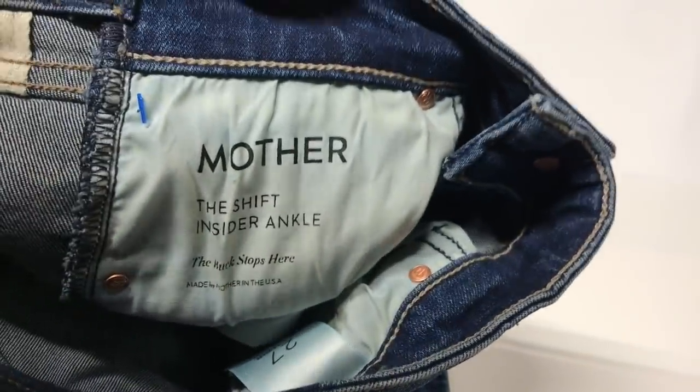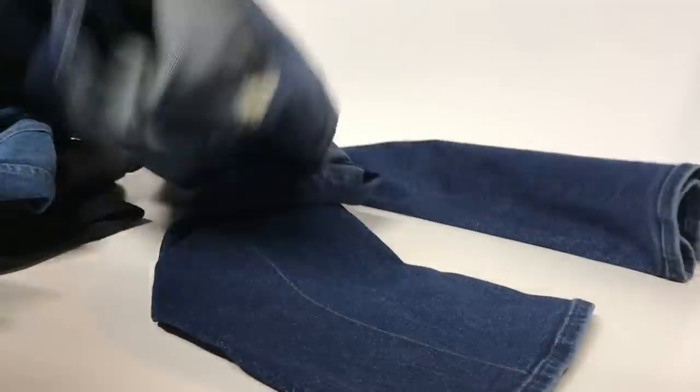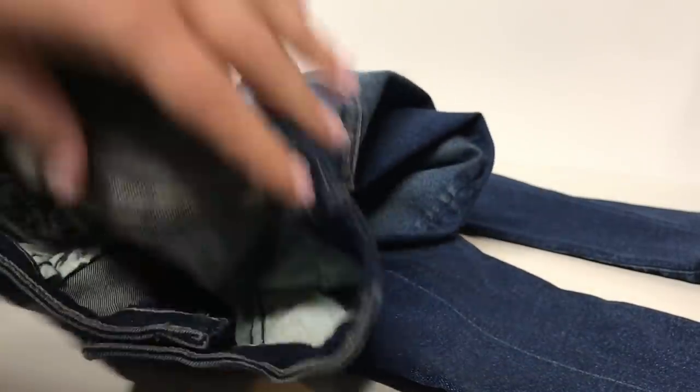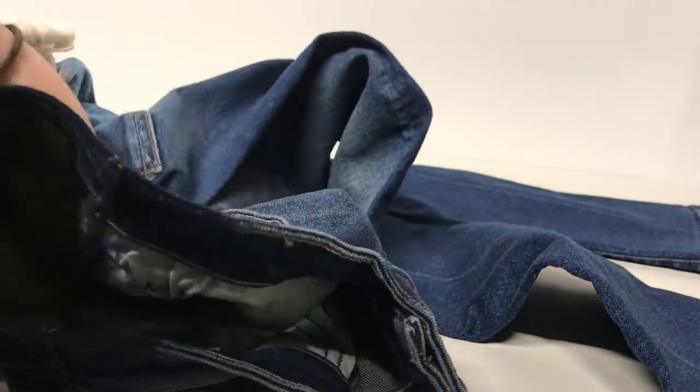The reason I don't think anybody grabbed these before me is that where you normally see the brand name on the back of the jean, Mother Denim has theirs on the other side. So people probably just missed knowing that this was a really high-end designer jean.